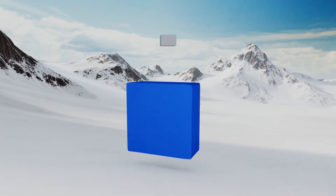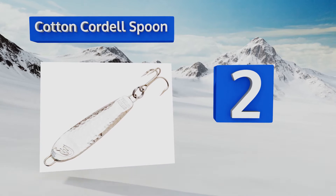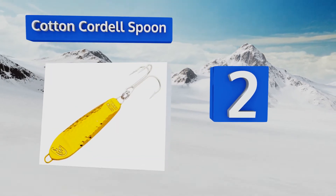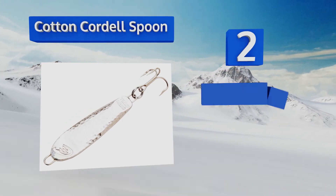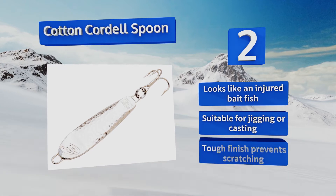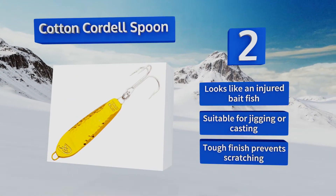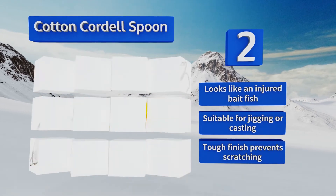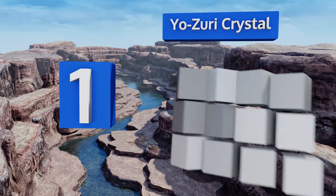At number two, you can catch a wide range of fish with the Cotton Cordell Spoon, but it's particularly effective when you're going after bass, walleye, or panfish. You're able to choose from several sizes and two sleek colors, which allows you to test out different approaches. It looks like an injured bait fish and is suitable for jigging or casting, and its tough finish prevents scratching.